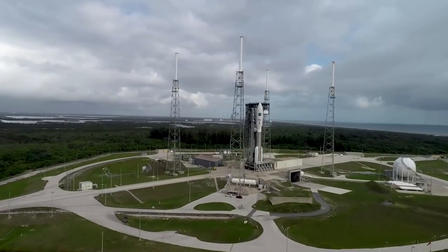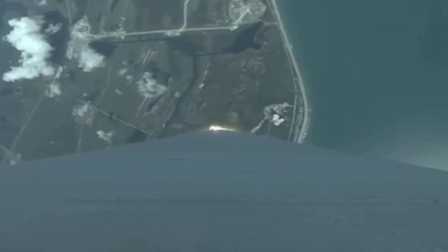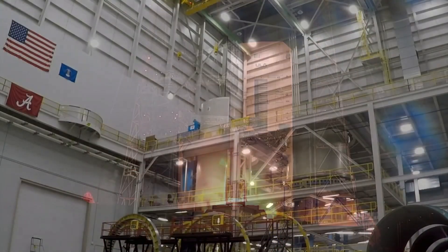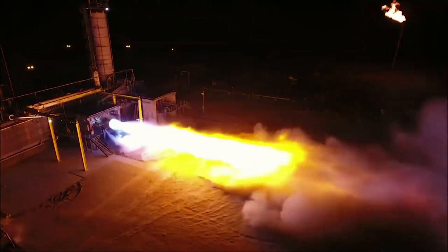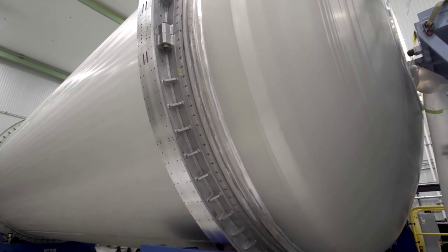For a while now, ULA has been heavily investing in modifying its factory in Decatur, Alabama, and modernizing its infrastructure at the launch facilities in Cape Canaveral, Florida to support Vulcan rockets. ULA and Blue Origin are both quite happy after the first official delivery of both BE-4 engines. Over the past couple of months, we've watched these two flight engines go through testing and they are now practically ready for flight. We will have to wait and see how it progresses and the impact it has on the space industry.